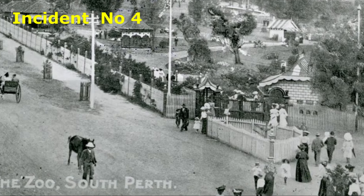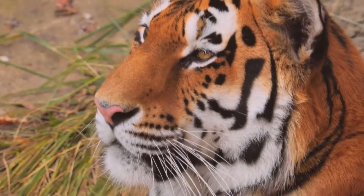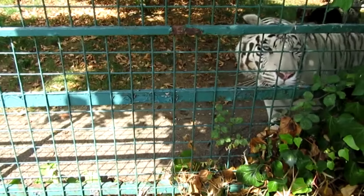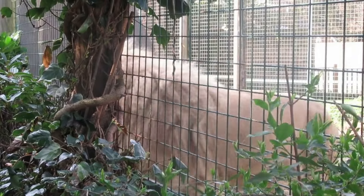At the South Perth Zoo in 1949, in a three-minute fight between a lion and a tiger, the lion killed the tiger. The fight occurred when the tiger put his head through a connecting slide. The lion caught the tiger by the throat and, dragging it through the opening, killed it before the keepers arrived.